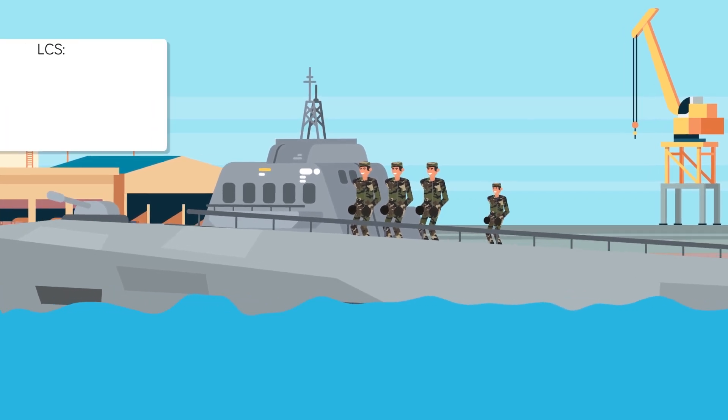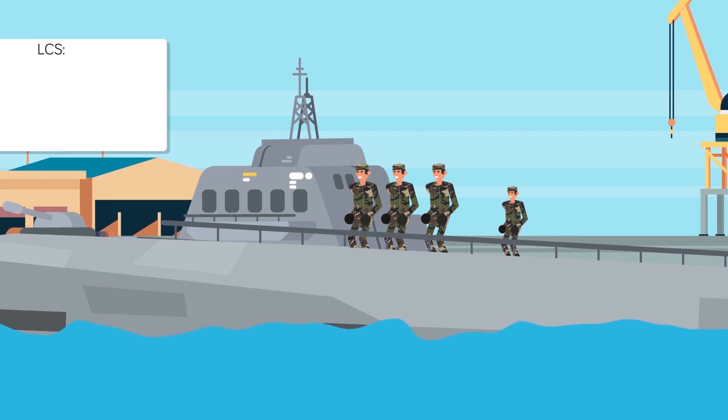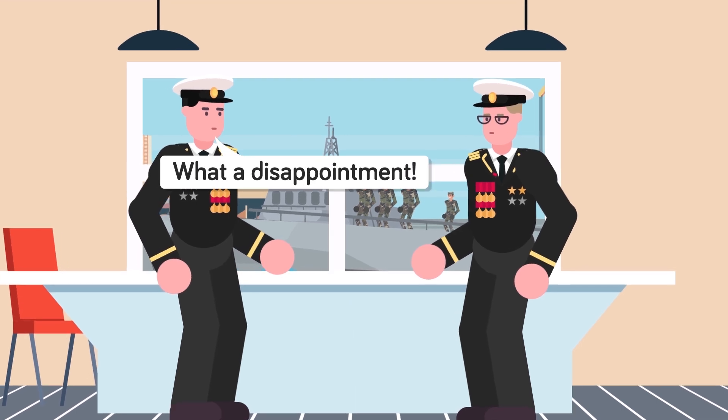The Littoral Combat Ship, or LCS for short, was supposed to be the Ferrari of naval ships. They were designed to be fast, nimble, versatile, and crewed by a small team. Unfortunately, that's not what the LCS program ended up being.